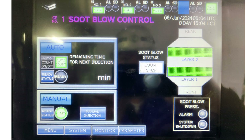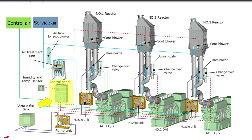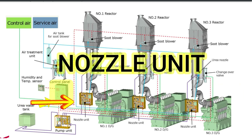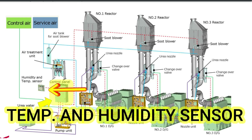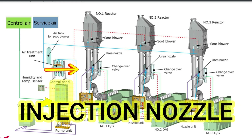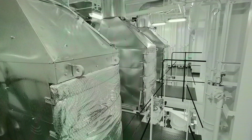Before getting into the operation, let's first have a look at the outline of the Yanmar ECR. The Yanmar ECR is composed of: the Catalyst Reactor, the Nozzle Pump Unit, the Air Treatment Unit, the Temperature and Humidity Sensor, the Exhaust Gas Changeover Valve, the Urea Injection Nozzle, and the Control Panel.